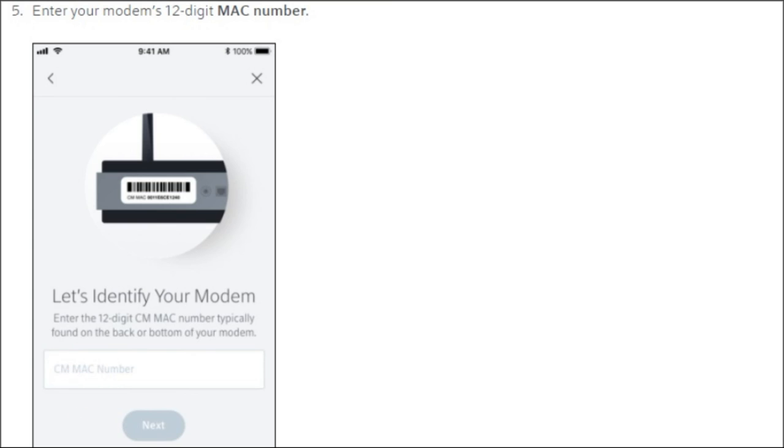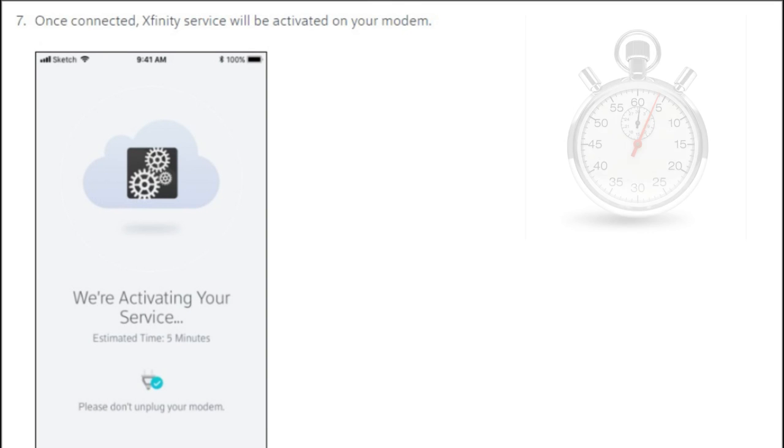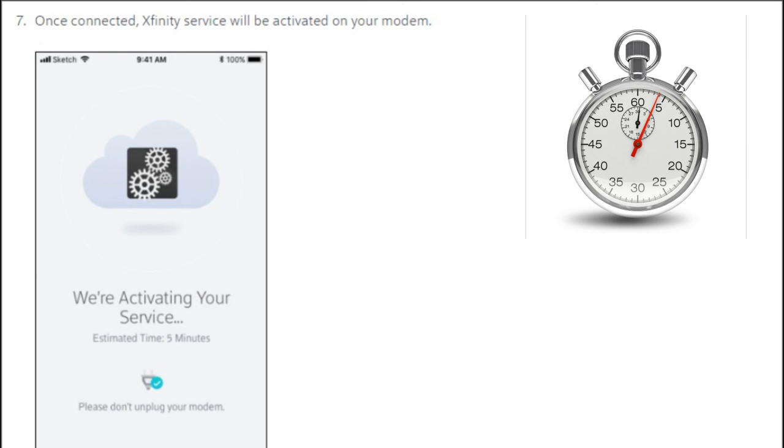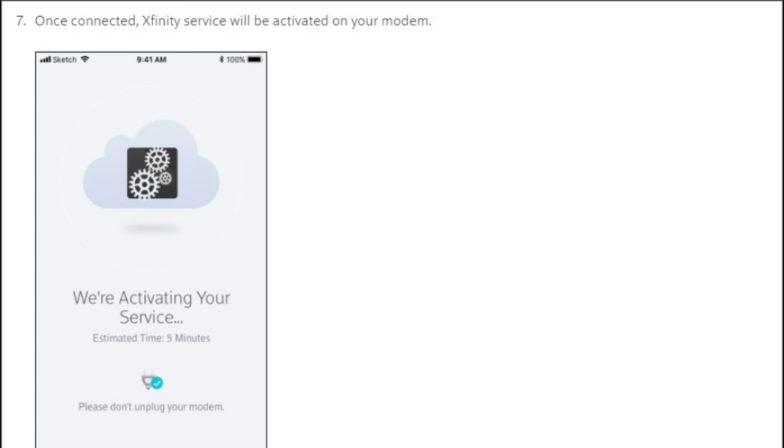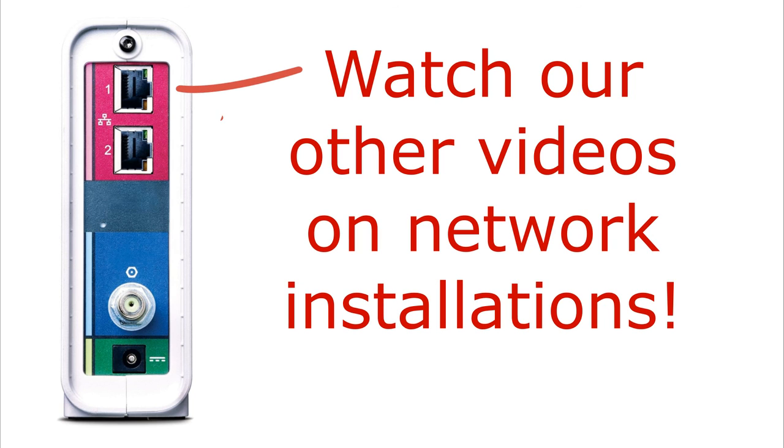Now that you've entered your MAC address and clicked next, it should prompt you to activate your service — click on that. It takes about five minutes for Comcast to establish the connection. You should see the bottom green internet icon light up, and after that lights up you can plug your network cable into port one or two and you're ready for internet. Thanks for subscribing.